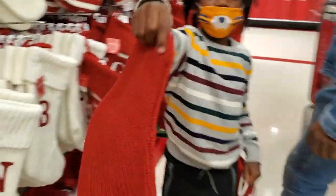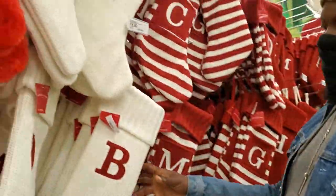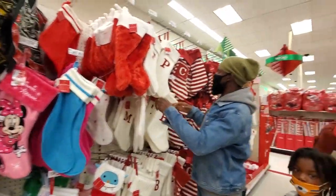Walmart didn't have everything that we wanted, so I think we're going to go to Target to see what they have over there. And we don't even remember where we parked. How about we all get different colors, Aiden? One striped and then a white one? Which color do you want? I would rather have the white one. Aiden, do you prefer white or striped? Red.